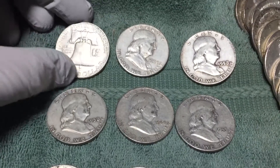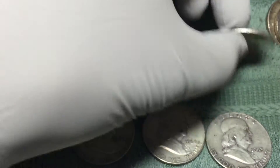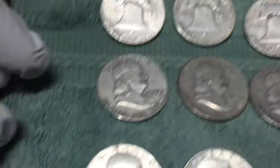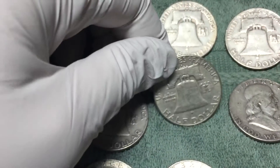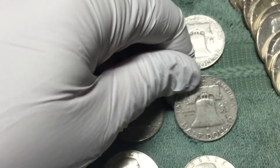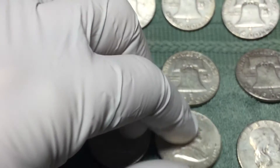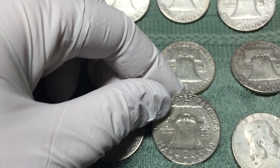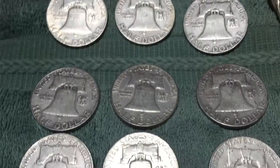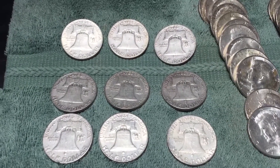The nine Franklin half dollars are: a 62D, 53S, 58D, 58D again, 1960D, 1953D, 1954D, 63D, and another 63D. So nine Franklin half dollars totaling just over three and a quarter ounces of silver.